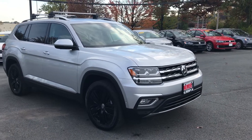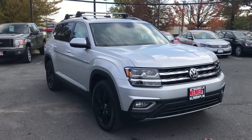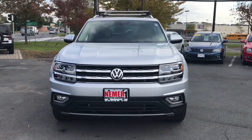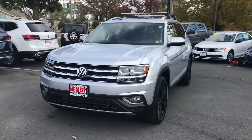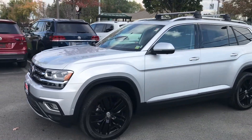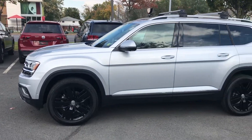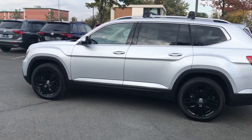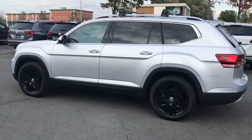Hey, it's Mike at Niemer Volkswagen in Latham, New York. Check this one out — this is one of the first. It's a pre-owned 2018 Volkswagen Atlas. The Atlas is Volkswagen's brand new SUV, larger size, third row seating. And not only is this a nice pre-owned one, but it's also super low mileage — only 6,000 miles on this 2018 Atlas.